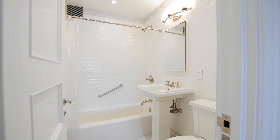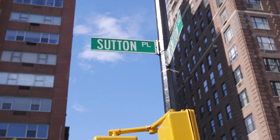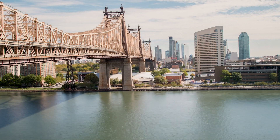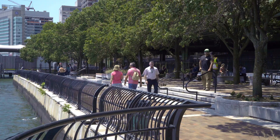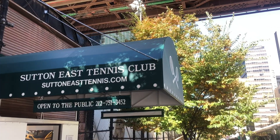Each bathroom features ceramic tiles, Bianca Carrera marble, and Kohler and Rohl fixtures. 16 Sutton Place is a luxurious, well-served Sutton Place cooperative, conveniently located near many wonderful parks, trains, bus lines, and the FDR and 59th Street Bridge for easy airport access.